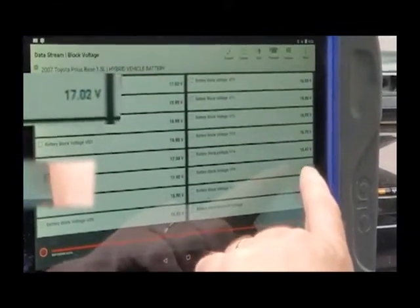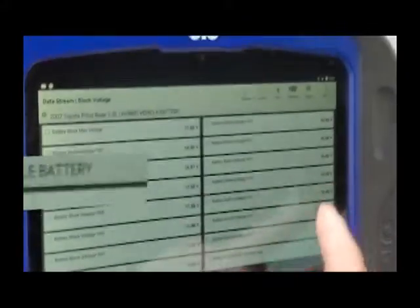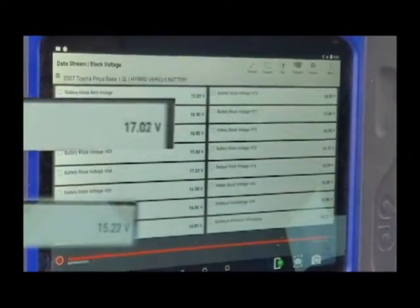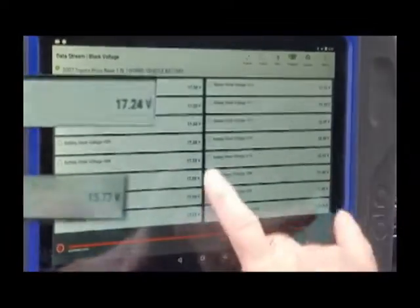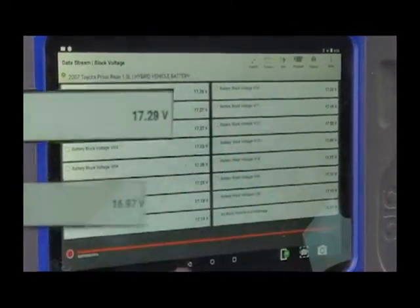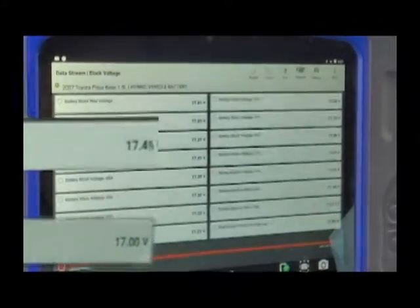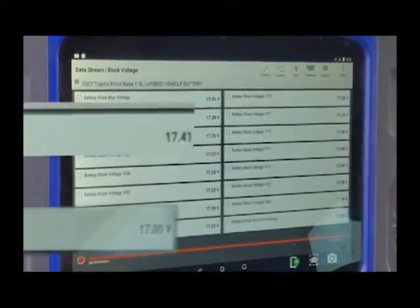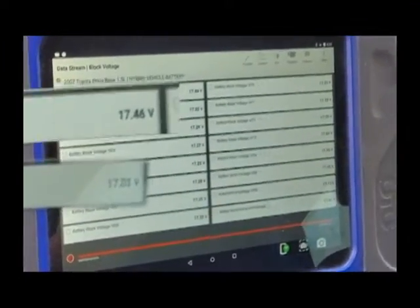A lot of the cells are low. We're almost two volts down overall. Overall condition, this battery is not doing well. So we're looking at replacing the battery? Yeah, I think we are.